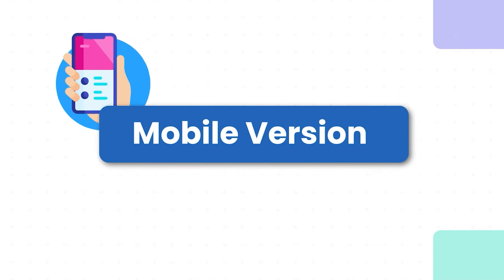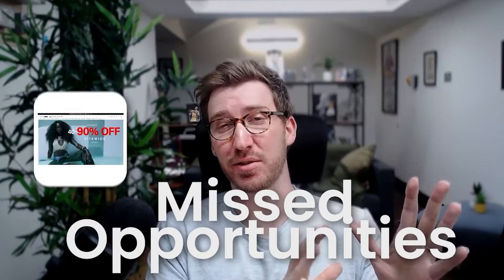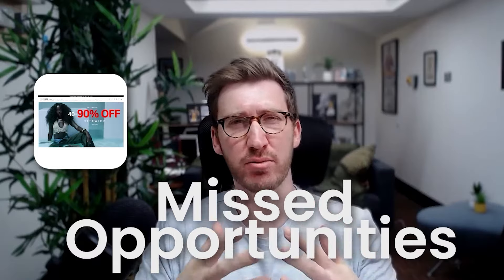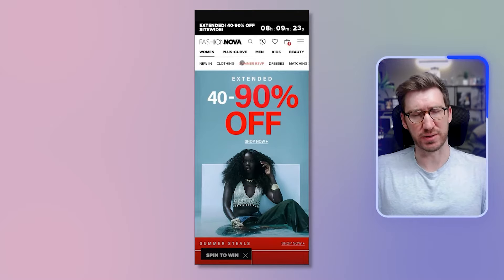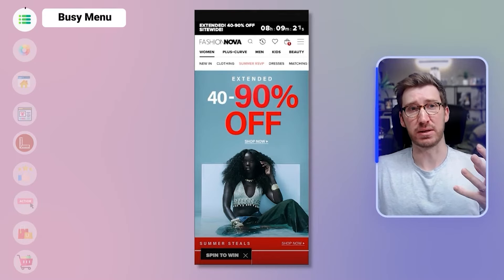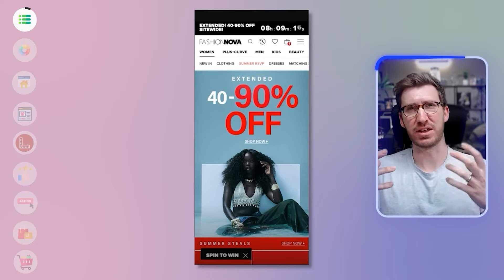We're going to start with the mobile version of the site because most traffic is coming from social media. The mobile experience is actually pretty much bang on — quite well optimized. There are definitely some missed opportunities, but there are vastly more on the desktop, because this has clearly been designed as a mobile-first experience. That said, everything feels really busy — there's a lot going on at all times, with a lot of things fighting for attention.